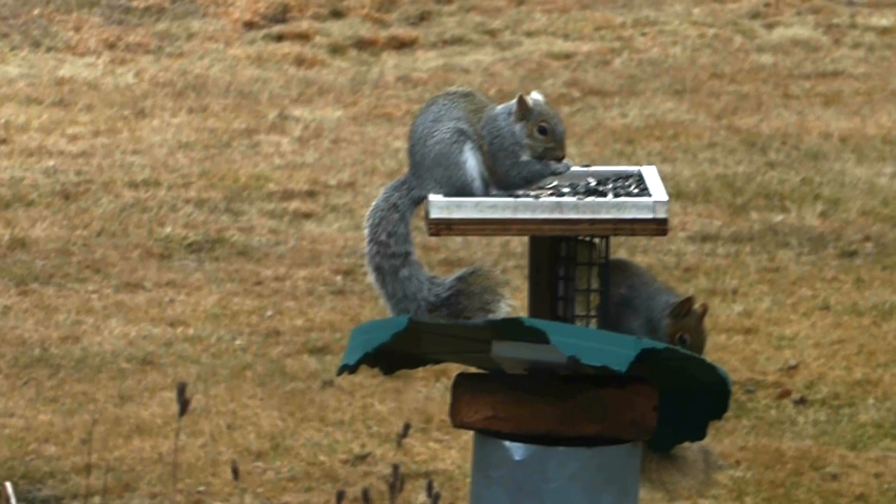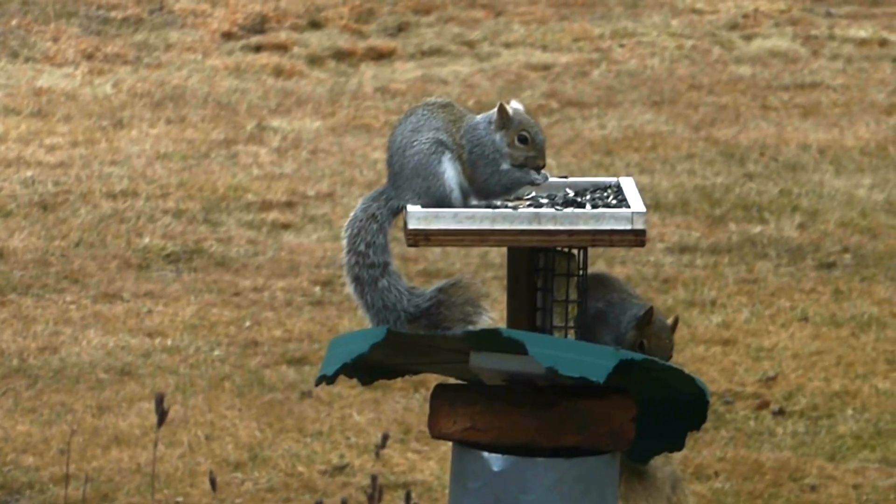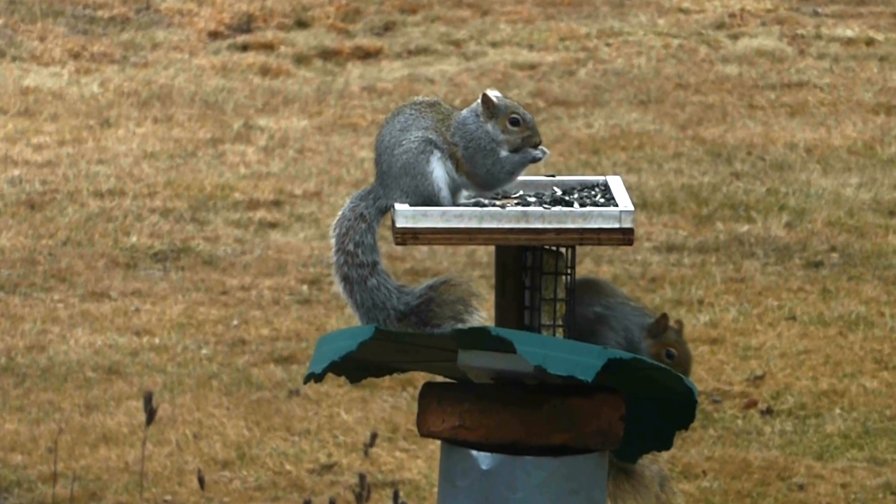Well, them squirrels have taken over and they've ruined everything. Just look at the feeder, look at the baffle, it's all torn to shreds.